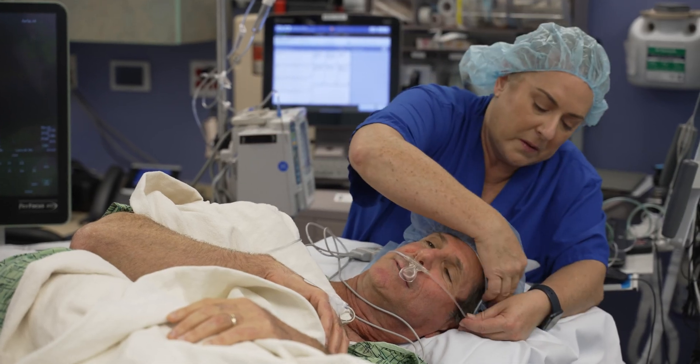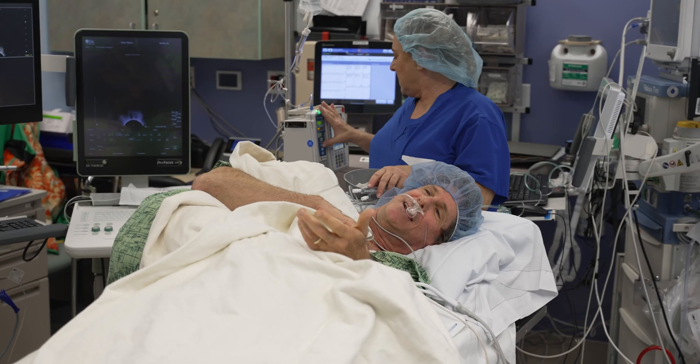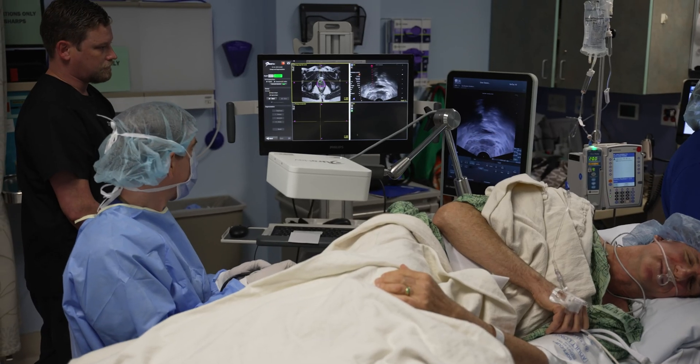Because all of our fusion prostate biopsies are performed in a surgery center, this also allows us to administer light sedation to patients who may feel anxious about the procedure.